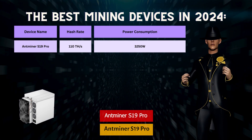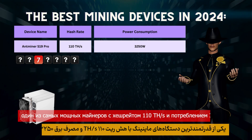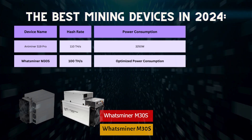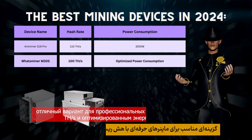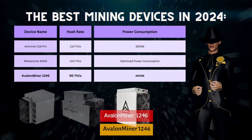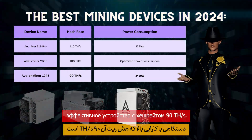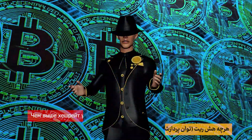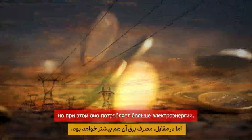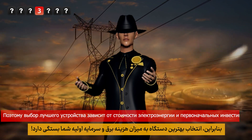The AntMiner S19 Pro is one of the most powerful miners, with a 110 terahashes per second hash rate and 3,250 watts power consumption. The WhatsMiner M30S is a great option for professional miners with a 100 terahashes per second hash rate and optimized power usage. The Avalon Miner 1246 is a high-efficiency device with a 90 terahashes per second hash rate. The higher the hash rate, the more Bitcoin a device can mine, but it will also consume more electricity. So choosing the best device depends on your electricity costs and initial investment.